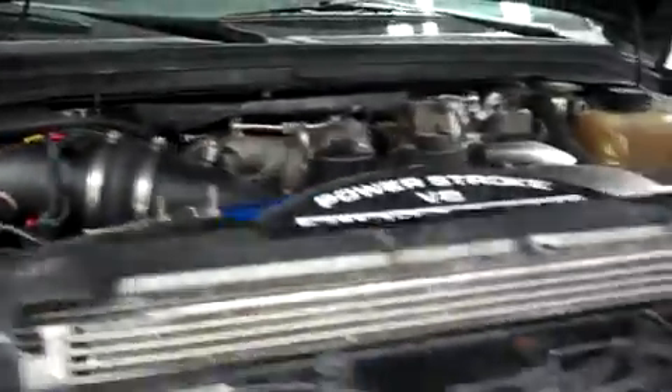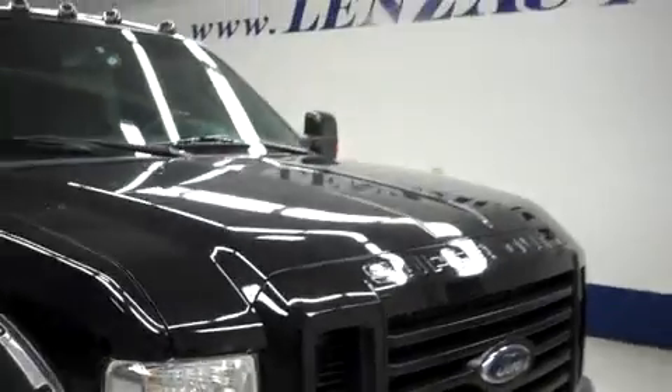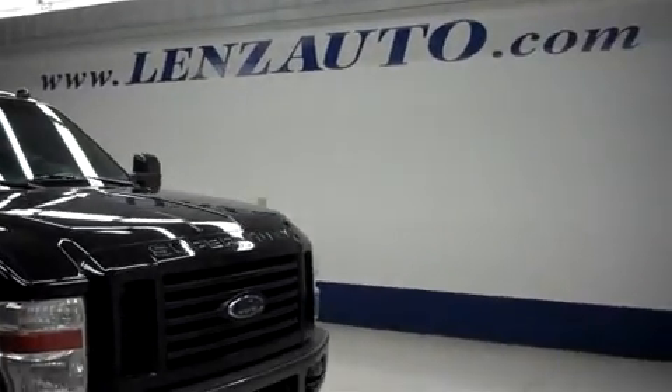For more pictures of this truck, or any other truck we have in our inventory, visit our website at www.wensauto.com.